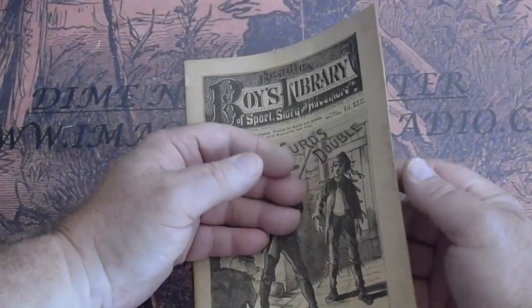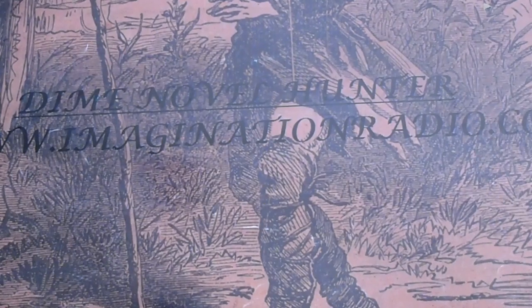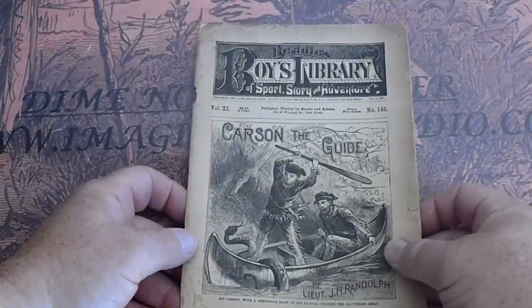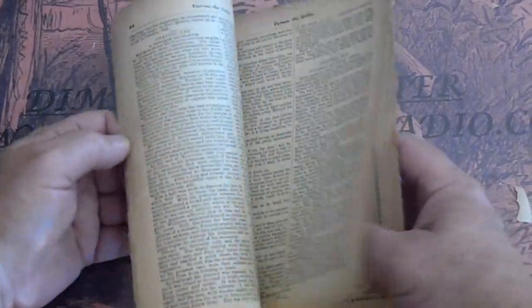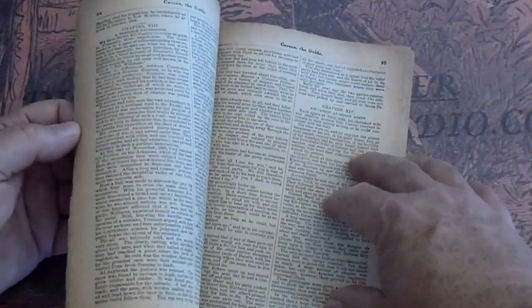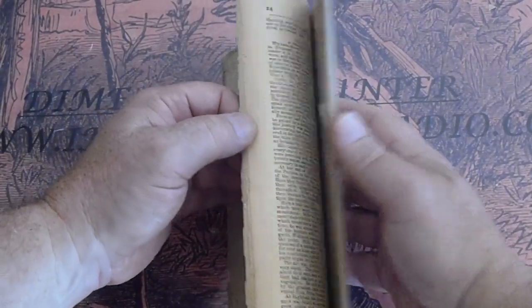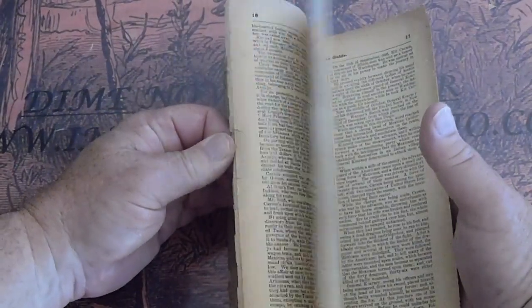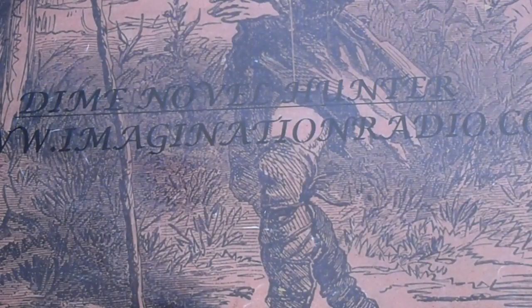Beadle's Boys Library Sports Story and Adventure number 281, Joe Curd's Double. White pages, very good construction, very little foxing all around. Beadle's Boys Library Sports Story and Adventure number 143, Kit Carson the Guide — Kit Carson collectors ought to be happy about that. Chip just came off that back.